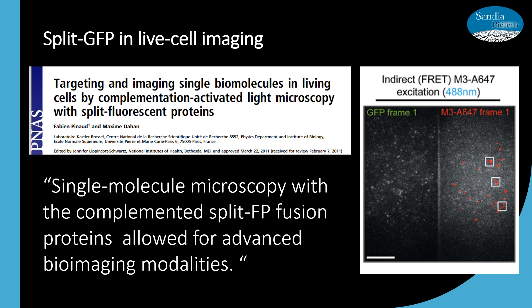In this research article, they introduced methodology for increased accuracy in imaging individual molecules in living cells. Single molecule microscopy with the complemented split FP fusion proteins allowed for advanced bioimaging modalities. They also take it a step further by utilizing FRET, which is Förster resonance energy transfer, to increase their analytical range of probes to the micromolar level. Our split GFP has been optimized for expression in mammalian cells as well, which are the type of cells used in this study.